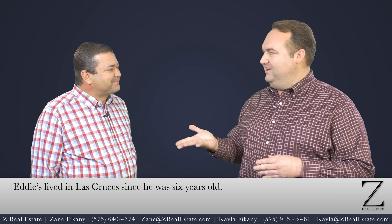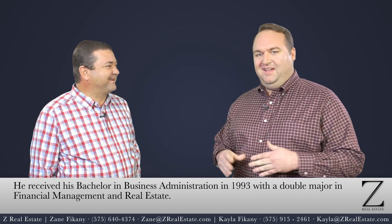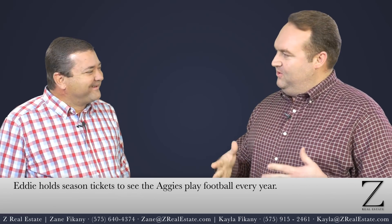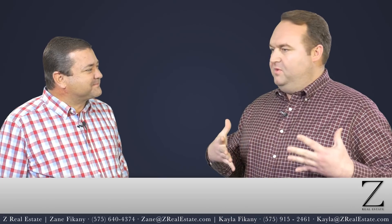And I know you're an Aggie. I am definitely an Aggie. I don't know if we let anybody else on the show if you're not. So Eddie, tell me — if I want to get a mortgage and I'm a wage earner, what do I need to bring?